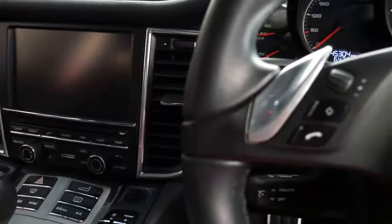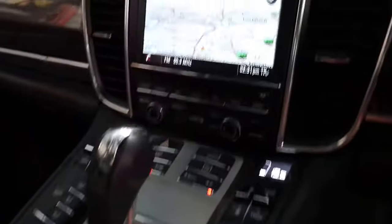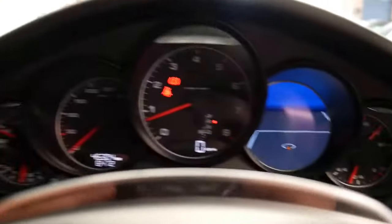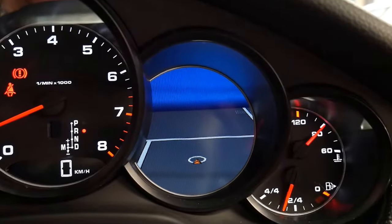We'll start it up. It's got navigation and reverse camera as well. It's even got navigation on the cluster.